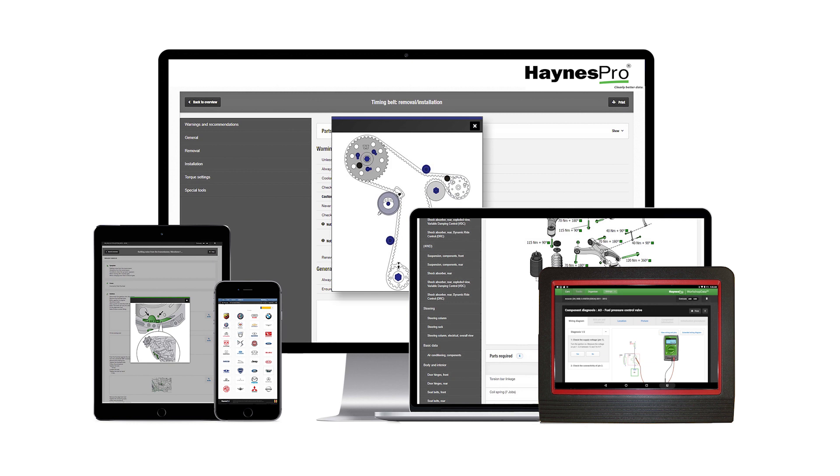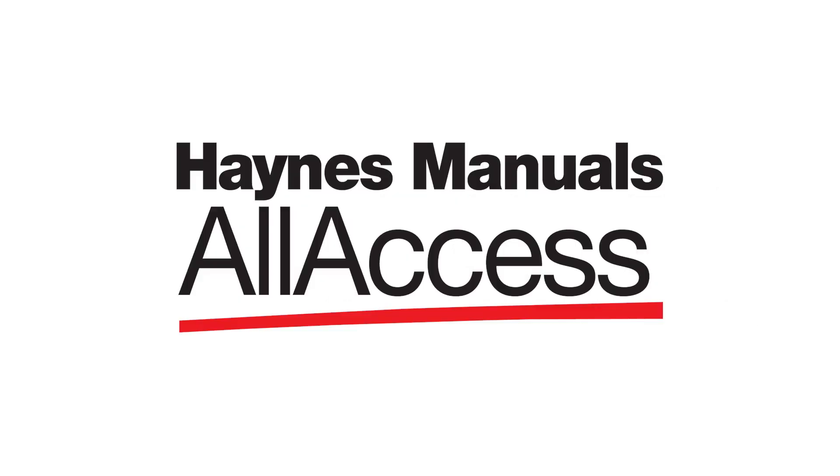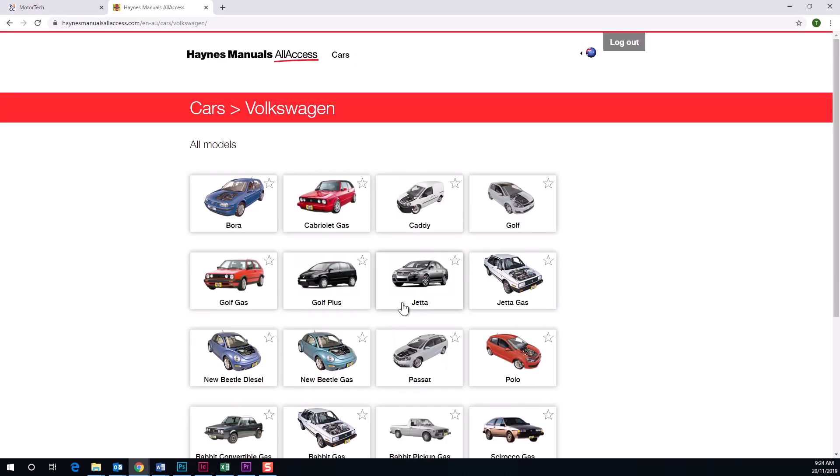Together they provide enormous and ever-growing amounts of technical service, repair and diagnostic information. The Hanes products now included in Motor Tech are Hanes Manuals All Access, which is all the content of the famous Hanes Manuals which has been made accessible online.